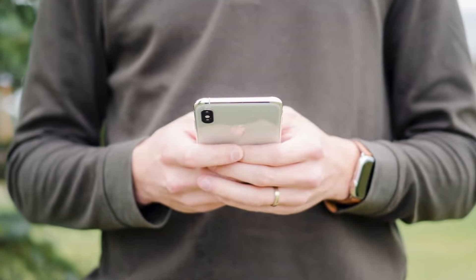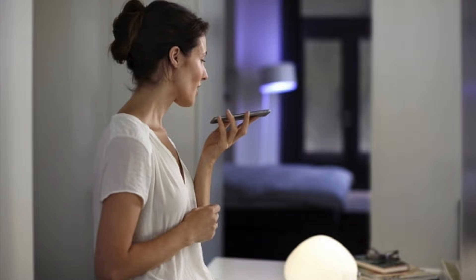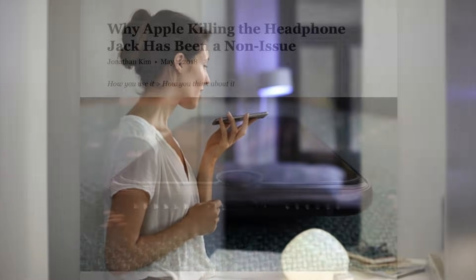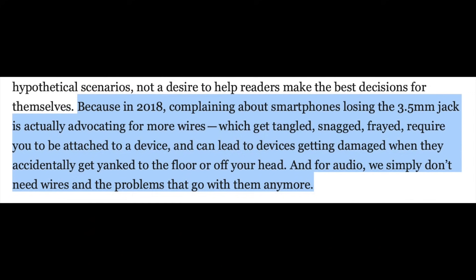So I think most people would agree that the future is wireless. But some may have a problem with how we get there. There is some truth to the fact that Apple was very abrupt, forcing users into an uncomfortable position that could have been avoided if the headphone jack had been included on future iPhones for at least another few years — giving wireless technology time to become more affordable and widely adopted. But I think overall, users weren't bothered by Apple's approach. With some, like Jonathan Kim, even calling it a non-issue. And he made a pretty good point when he said: in 2018, complaining about smartphones losing the 3.5mm headphone jack is actually advocating for more wires — which get tangled, snagged, frayed, require you to be attached to a device, and can lead to devices being damaged when they accidentally get yanked. For audio, we simply don't need wires and the problems that go with them anymore.